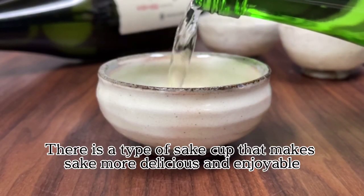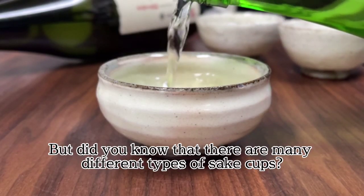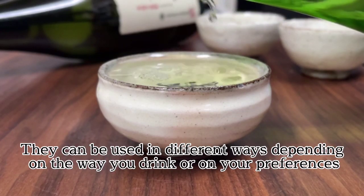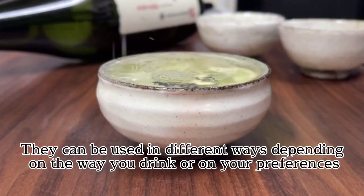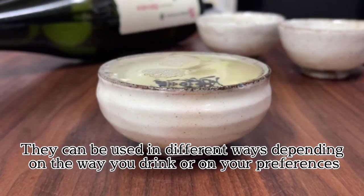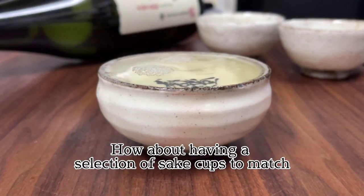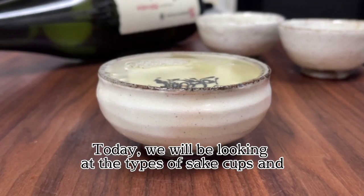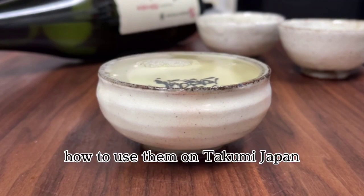There is a type of sake cup that makes sake more delicious and enjoyable. But did you know that there are many different types of sake cups? They can be used in different ways depending on how you drink or on your preferences. How about having a selection of sake cups to match your mood and the sake you want to drink that day? Today we will be looking at the types of sake cups and how to use them.